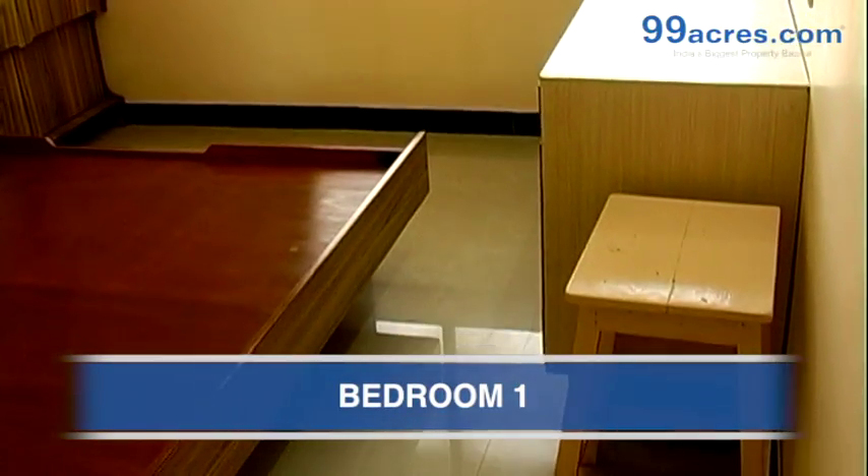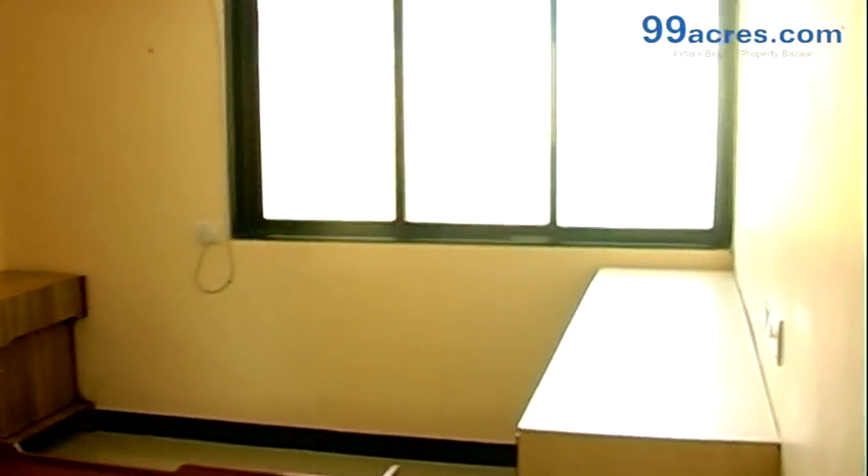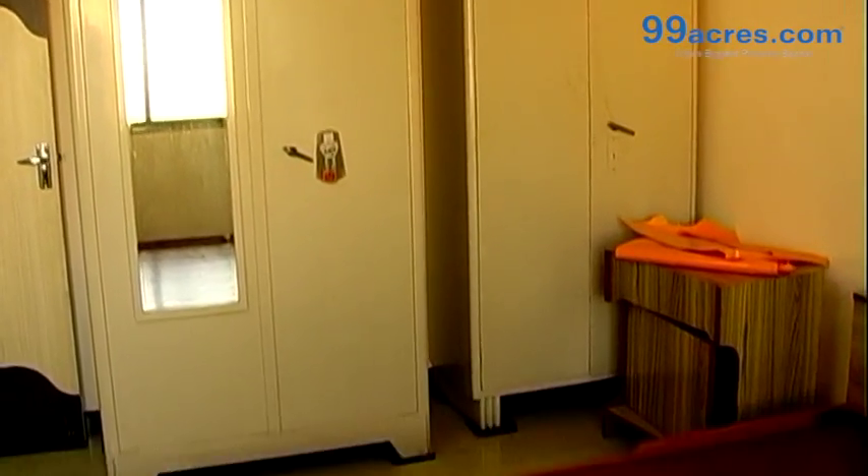This is the bedroom. It has two cupboards.